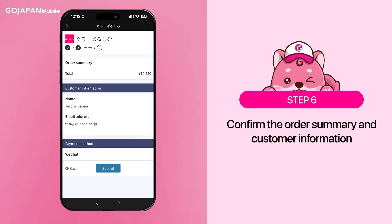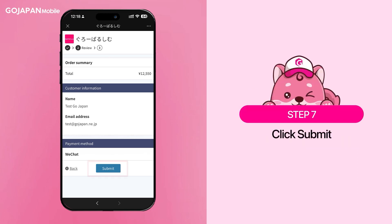Continue by confirming the order summary and customer information. After confirming, click submit.